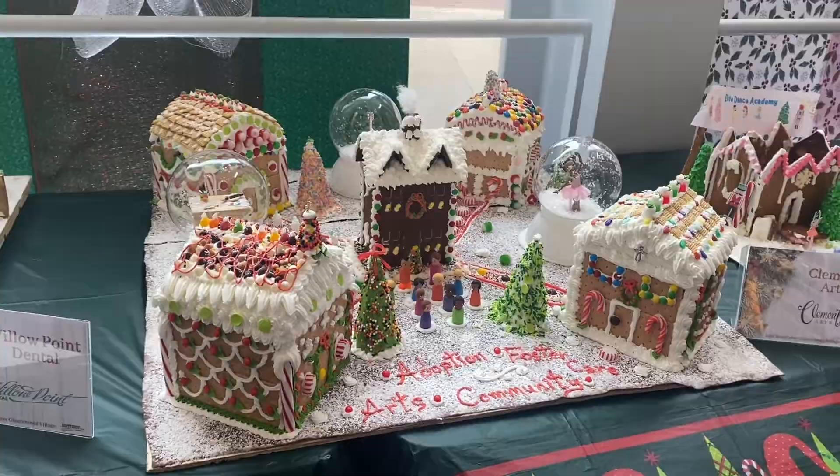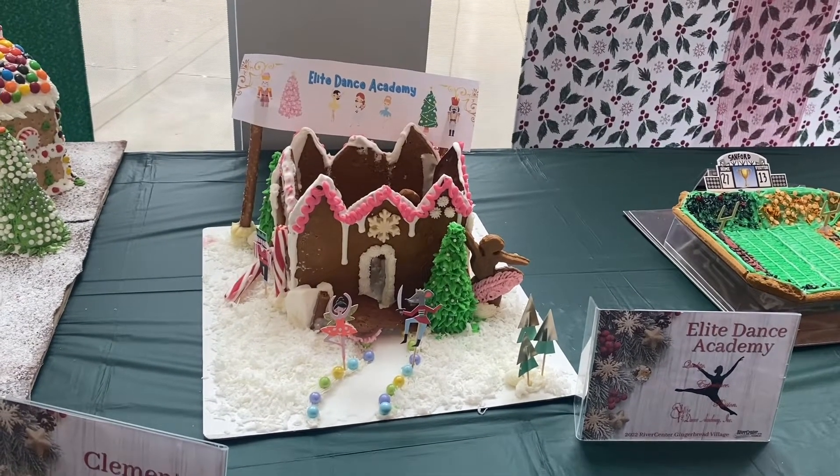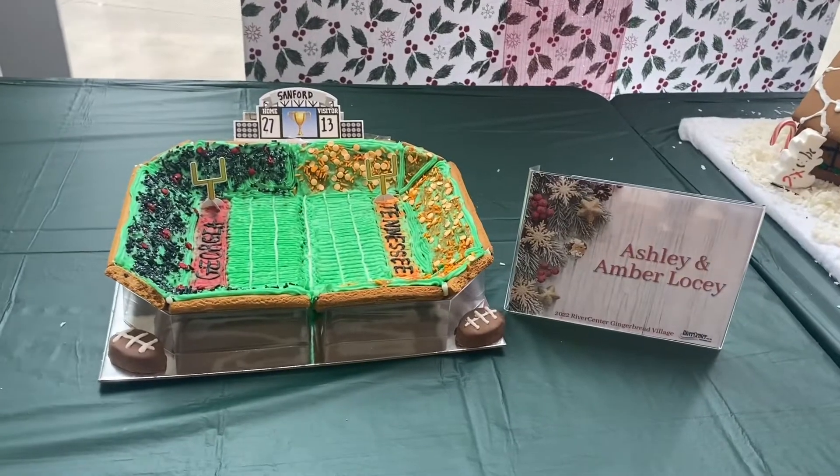It has the Adoption Foster Community. The Elite Dance Academy — it has like the little people dancing on there.